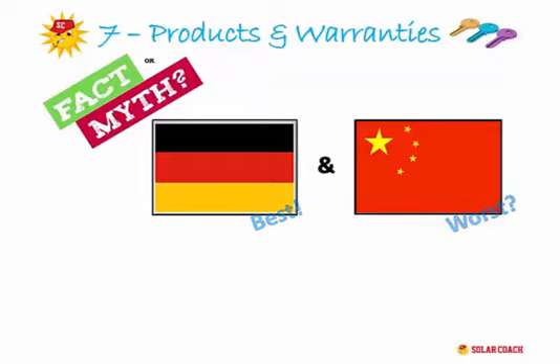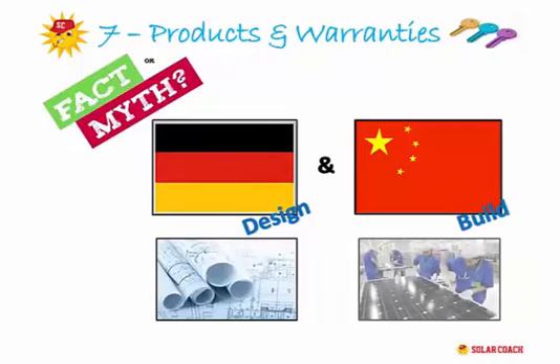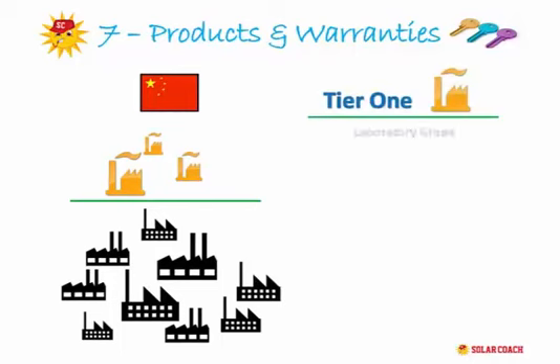The truth today is that many popular European products are designed or engineered in Germany but made somewhere in Asia — that's simply the way of world manufacturing these days. So if you say you'll never buy anything made in China, you're not living in the real world. It is true that China produces a lot of poor quality stock for this industry, but as with all things it comes down to the quality of the manufacturer. What you need to look for is a Tier 1 manufacturer.